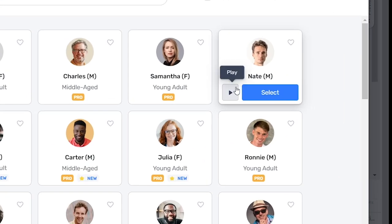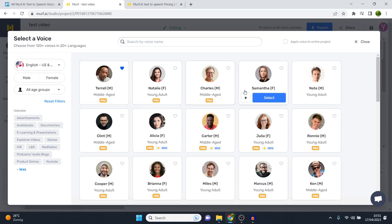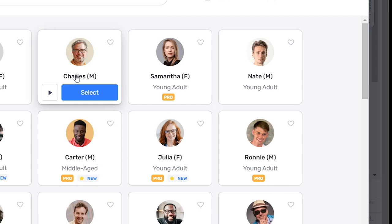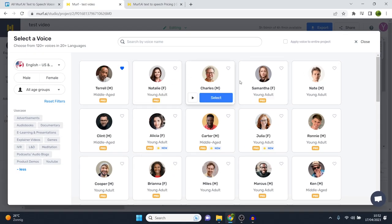Then we've got Nate. This is the first one that is not going to be inside Pro only. All of the voices I just showed you were Pro voices. This one is free, included in the normal plan as well as the free trial. 'Hi, I'm Nate. I'm one of the friendly and relatable American voices in Murph.' In my opinion, it's definitely worse than the Pro ones, which makes sense because you're paying more to get access.